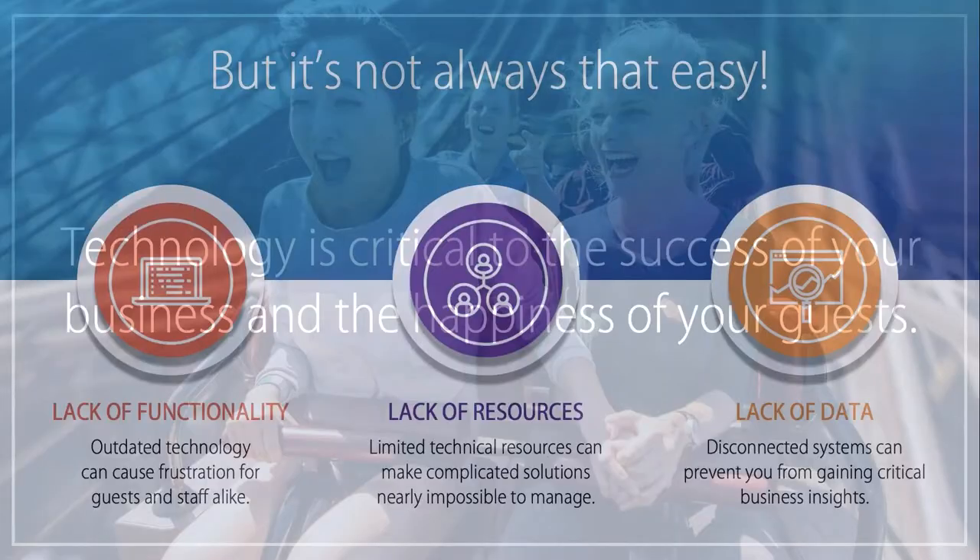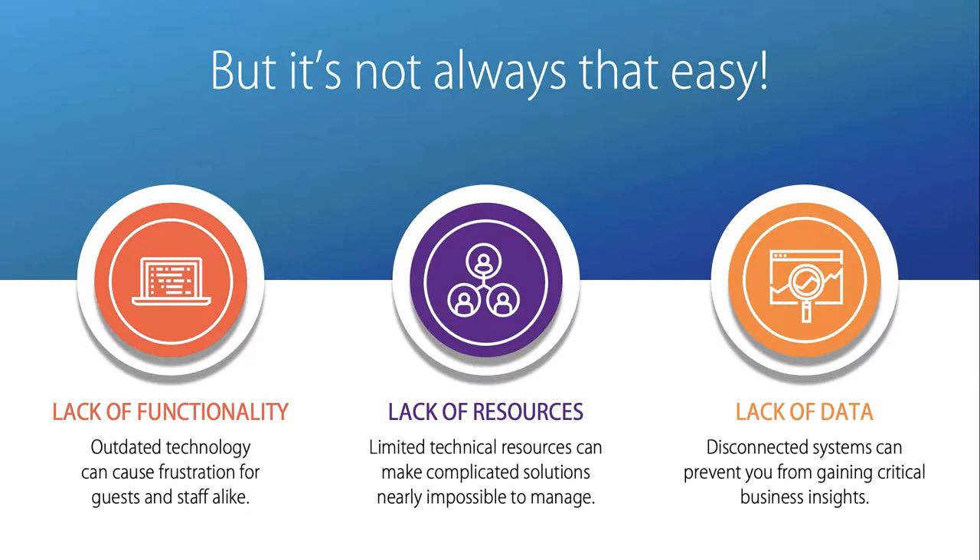But it's not always that easy, and it can leave you feeling overwhelmed. Venues around the world struggle to keep up with the evolving technology and growing guest expectations, often lacking the functionality, resources, and the data they need to succeed.